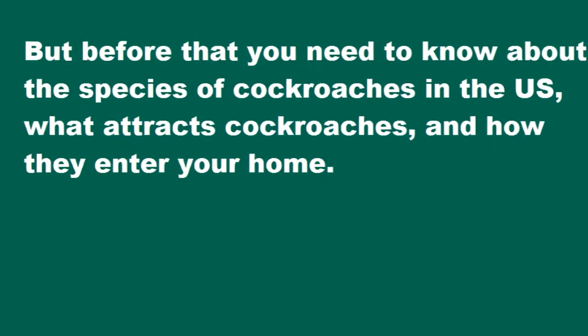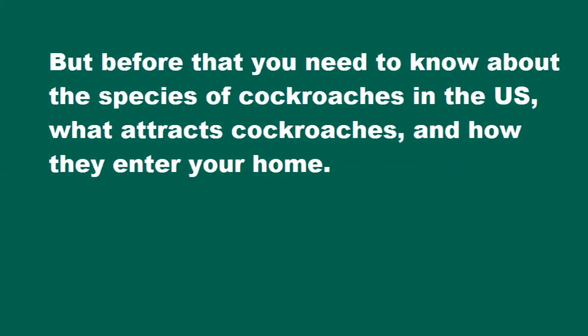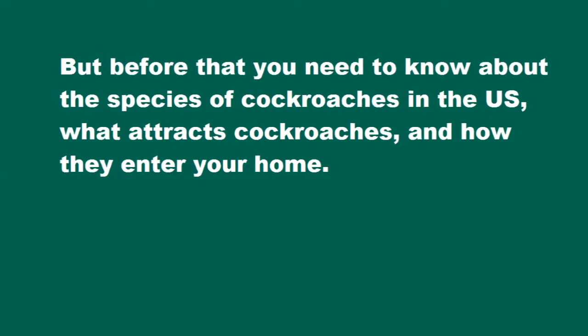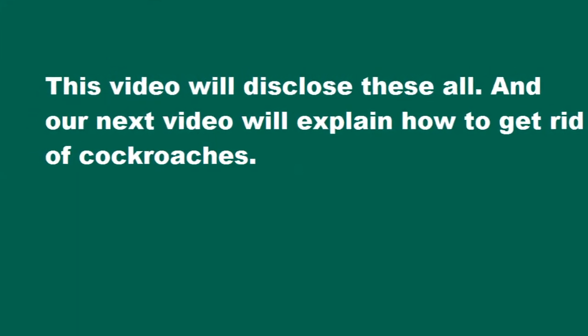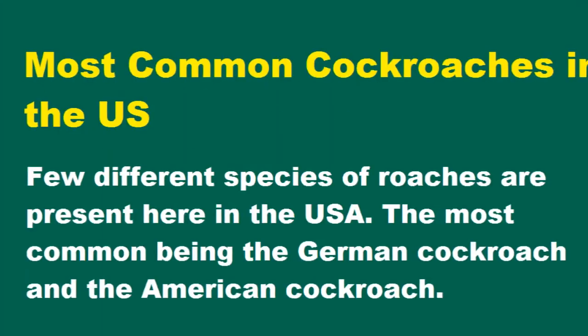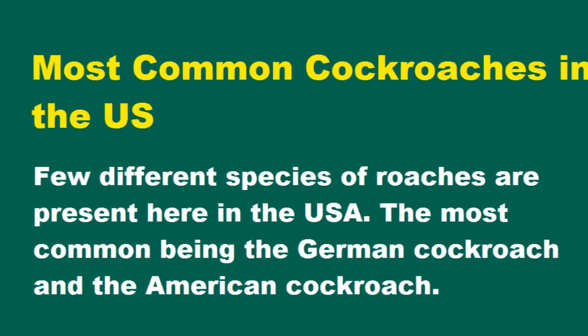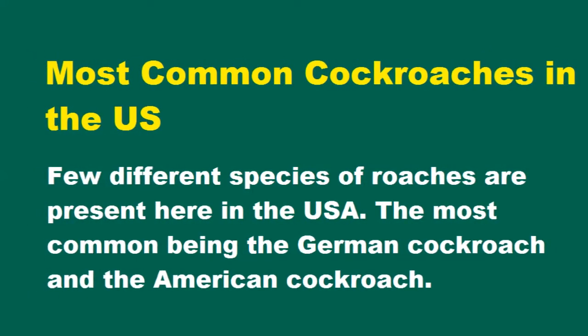But before that, you need to know about the species of cockroaches in the US, what attracts cockroaches, and how they enter your home. This video will disclose all of these. Our next video will explain how to get rid of cockroaches. A few different species of roaches are present here in the USA.